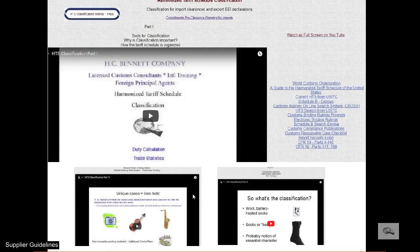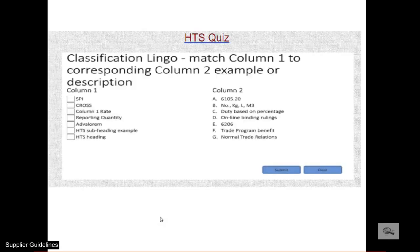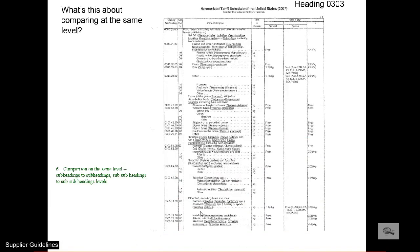Interested in learning more about Schedule B and HTS classification principles? HCB has a free three-part online video to view. After learning from the three videos, take the HTS online quiz. As freight forwarders, understanding how to classify products for EEI declarations is our forte. However, ultimately Census looks to the USPPI to accurately convey the proper classification of each part that is reported.